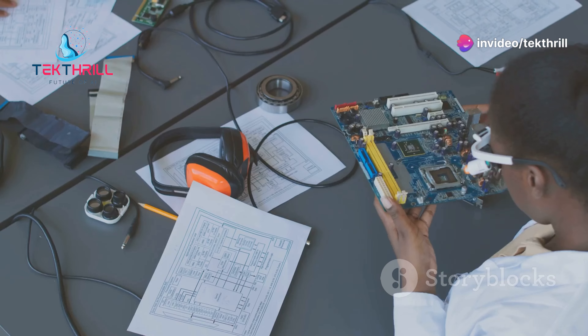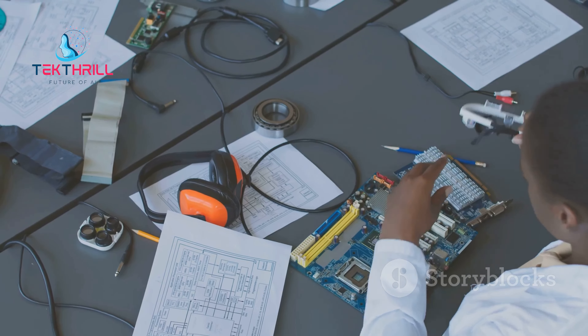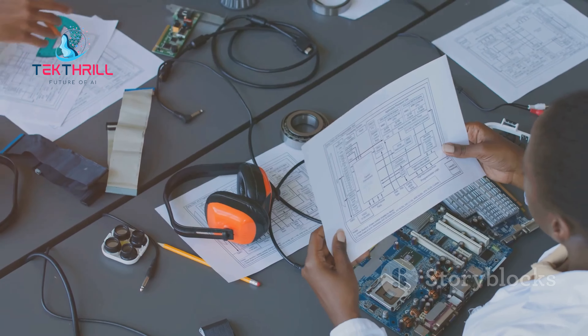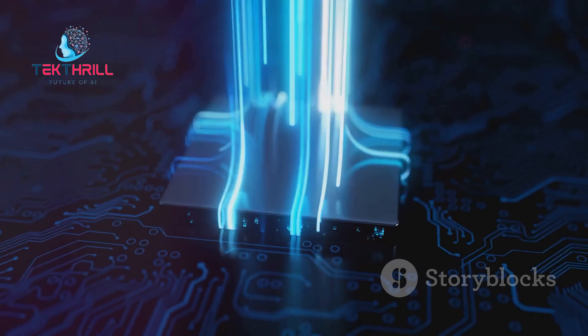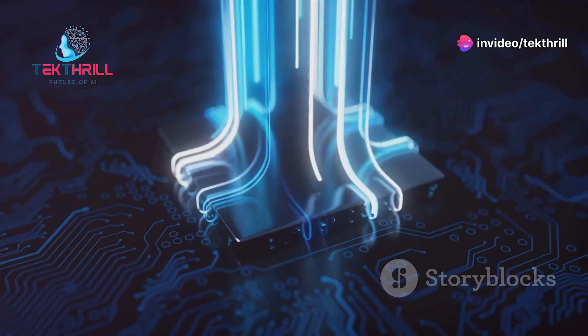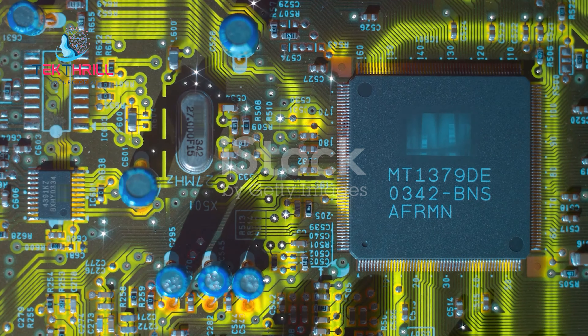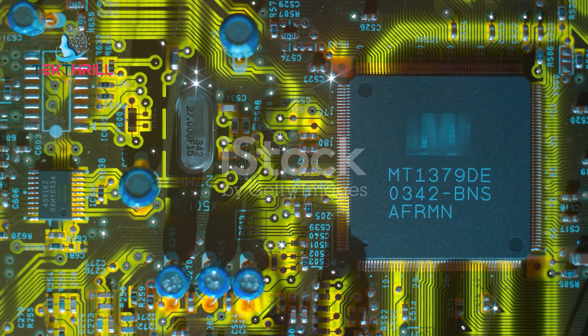The integration of AI and PCB design isn't just about automation — it's about achieving unprecedented levels of efficiency and precision. AI algorithms can process vast amounts of data much faster than humans, significantly reducing design cycle times.